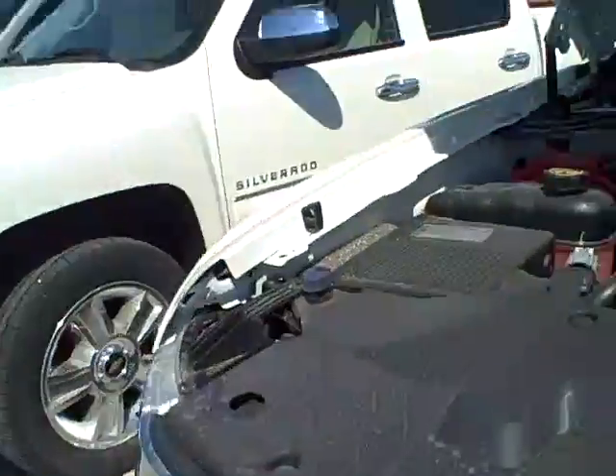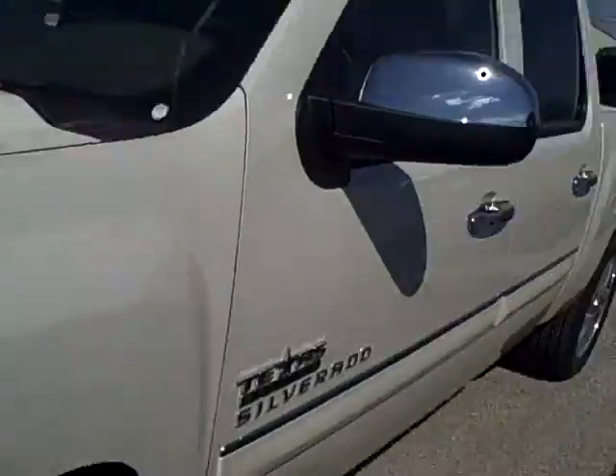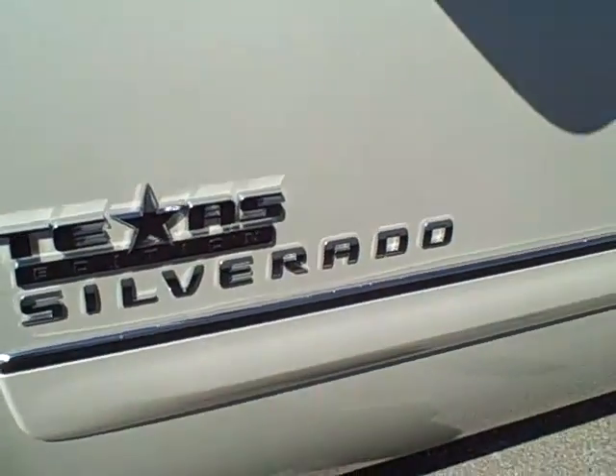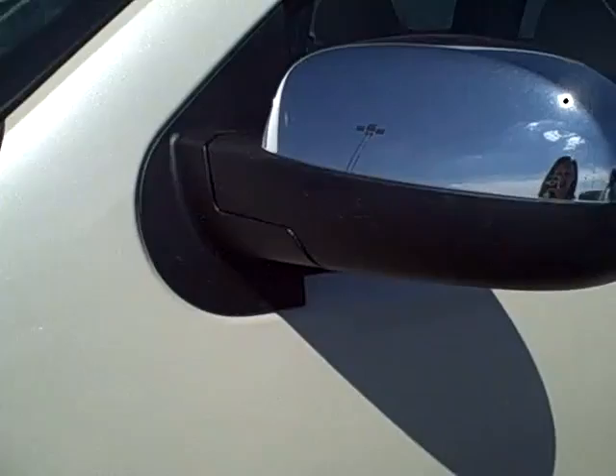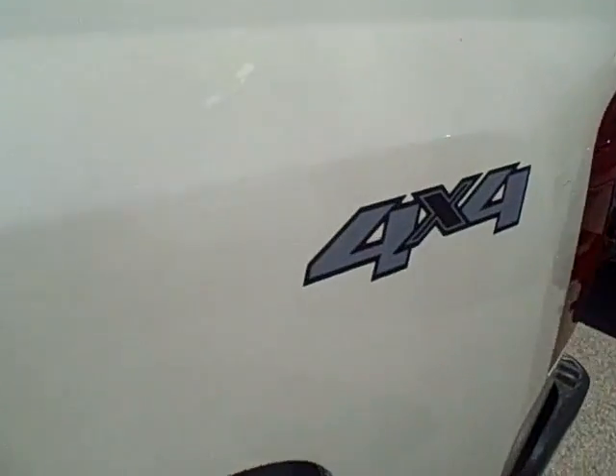2013 Chevrolet Silverado 1500. It is white diamond in color, does have brand new tires, and is a Texas Edition Silverado. Also includes chrome accenting and is a four-wheel drive vehicle.